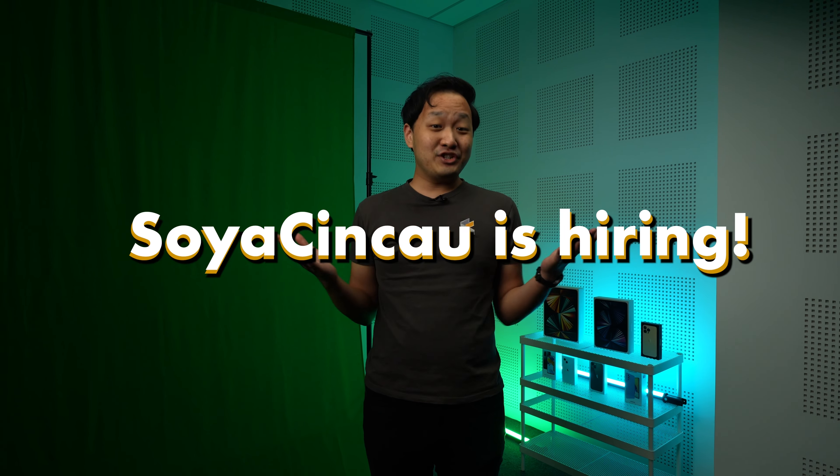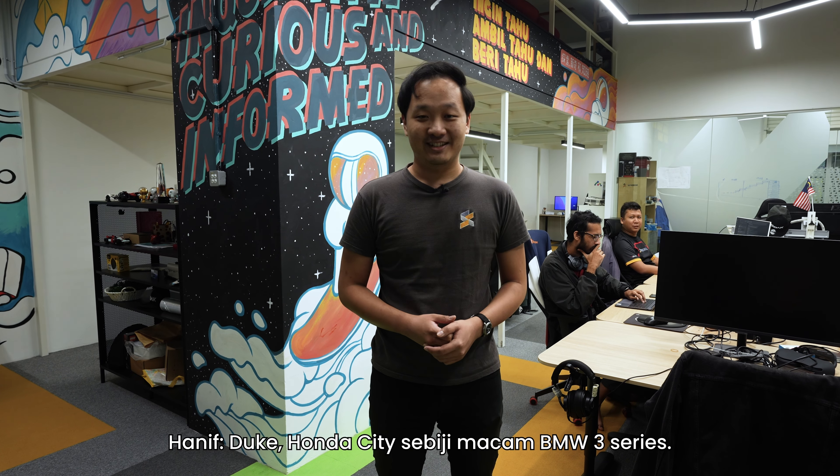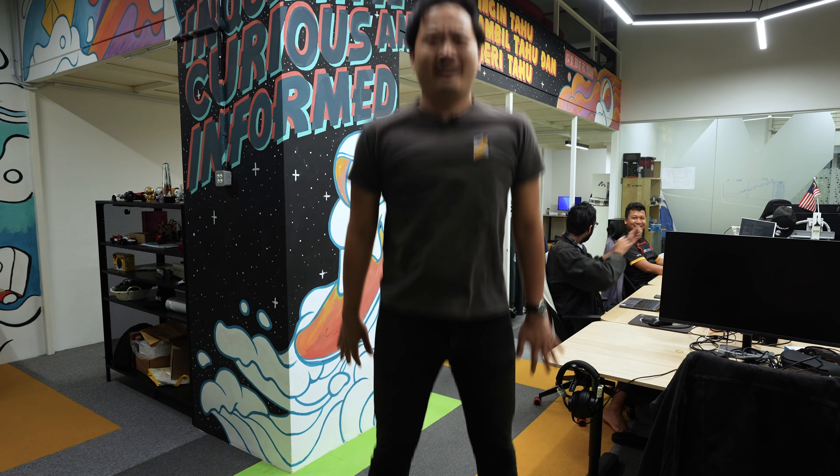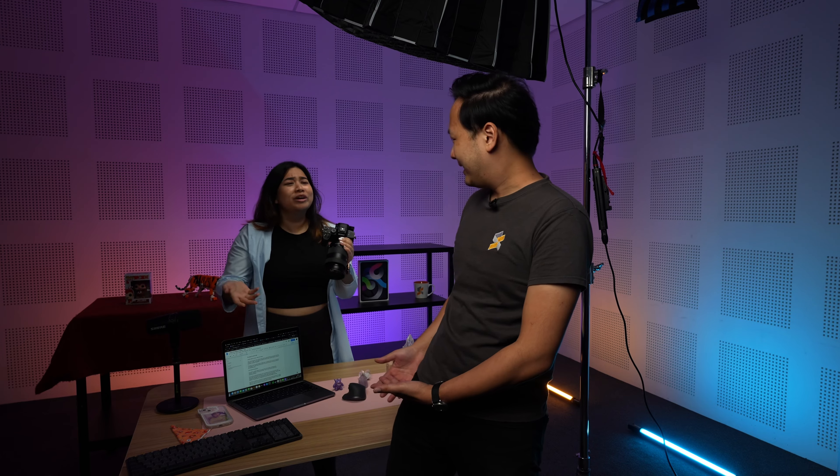Before we continue with the video, I have an important announcement to make. Sir Xin Zhao is hiring. We are looking for driven, like-minded individuals to join our growing team. You get to work with some of the most incredible creatives, access to incredible studios and cool equipment, and you also get free parking. Hit the link below to see what positions we have available.